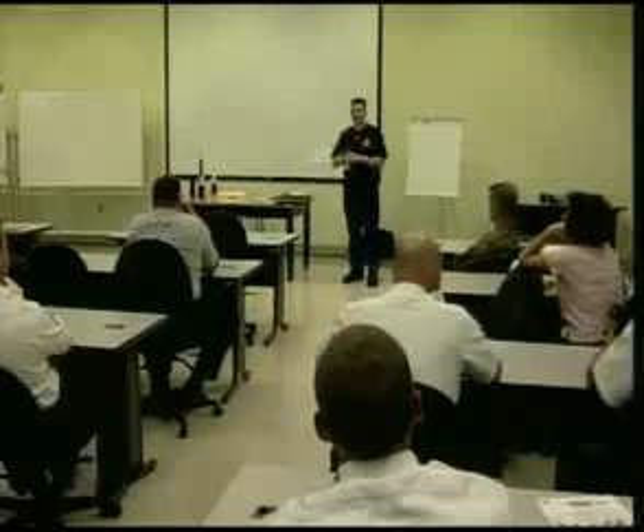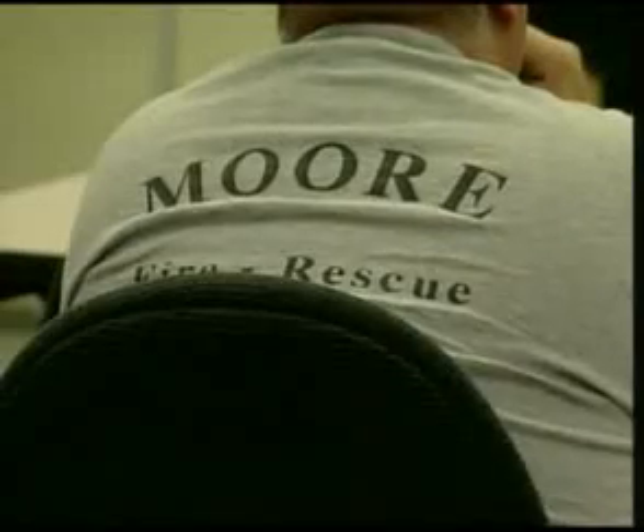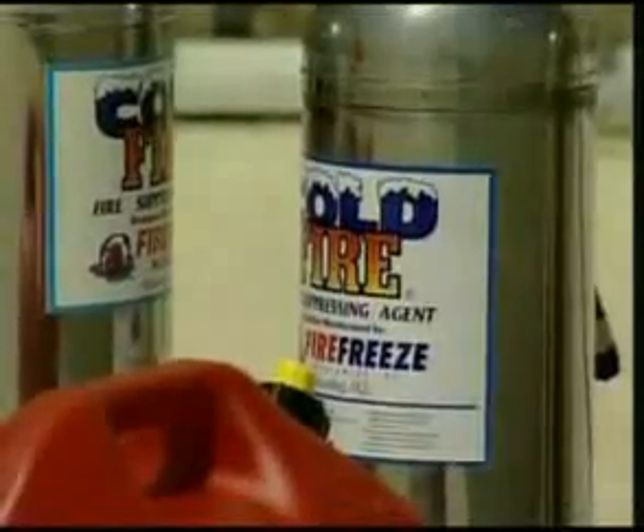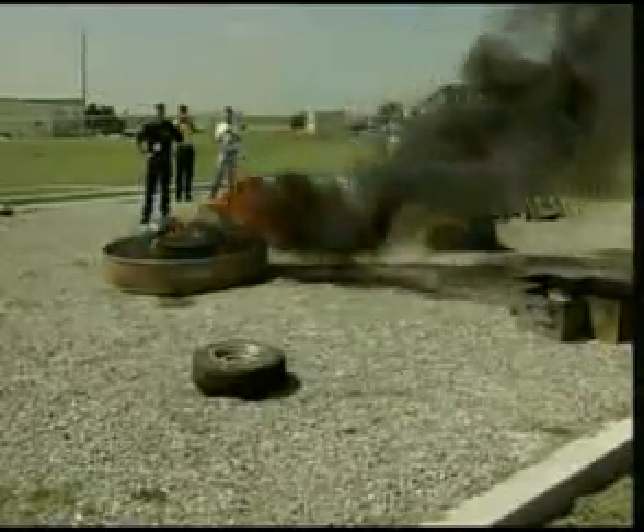Norman firefighters definitely put this product to the test. Not only did Cold Fire put out a tire fire and a grass fire, but it also put out an ethanol and crude oil fire, just like the one we saw last week in Luther. Officials from Cold Fire gathered many local fire departments and state officials to show just what this product can do. Fires that usually take quite some time to put out with water are quickly extinguished with Cold Fire in just seconds.